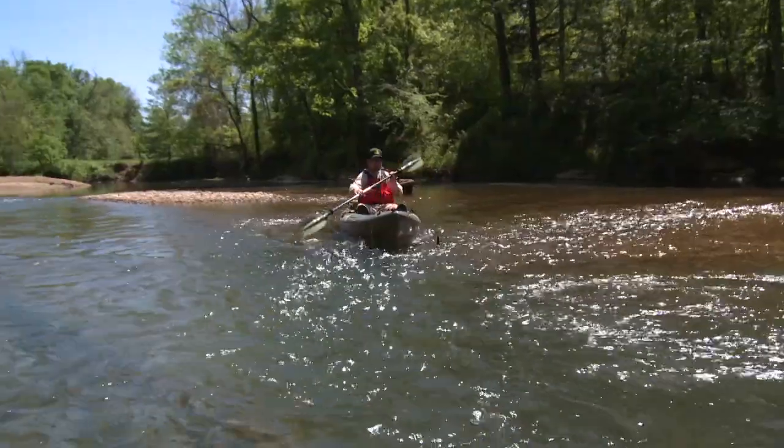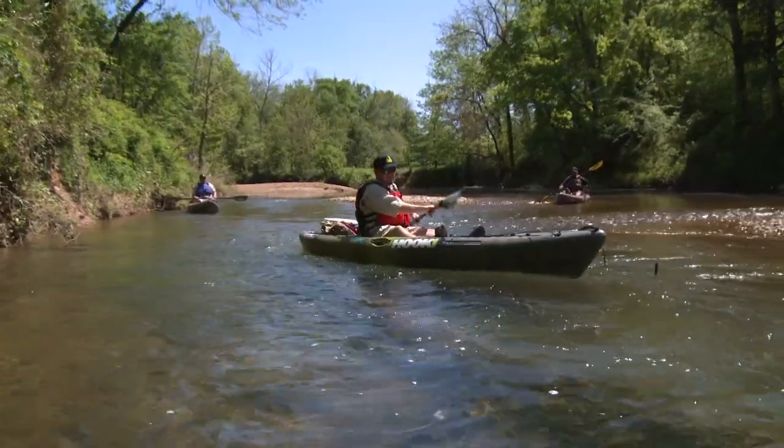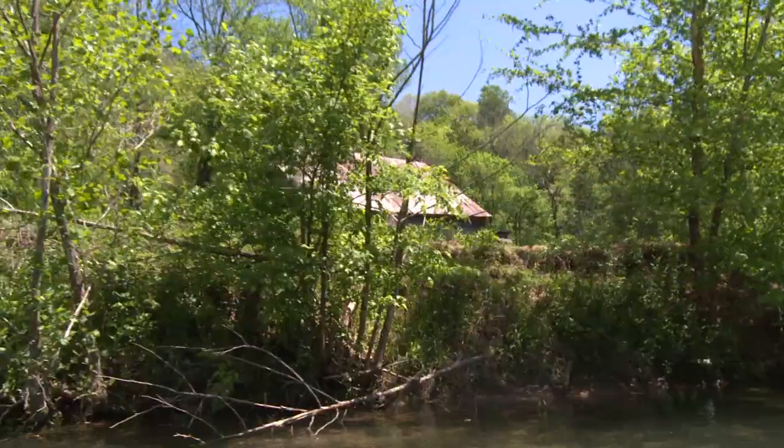This week, Chad Hoover's hooked up with JG Allman and Nick Adams of TN Moving Waters to explore the beautiful creeks of Middle Tennessee.